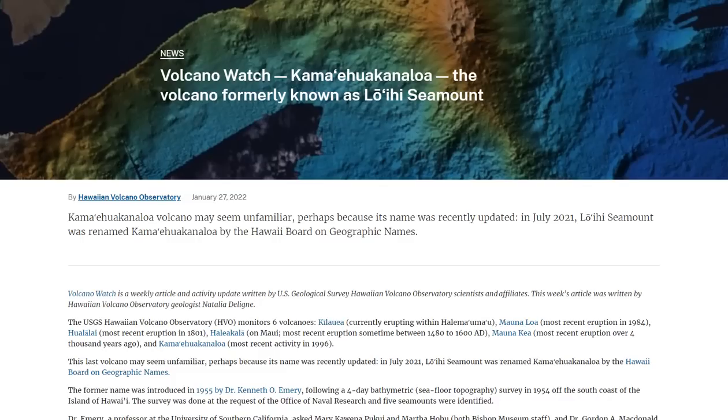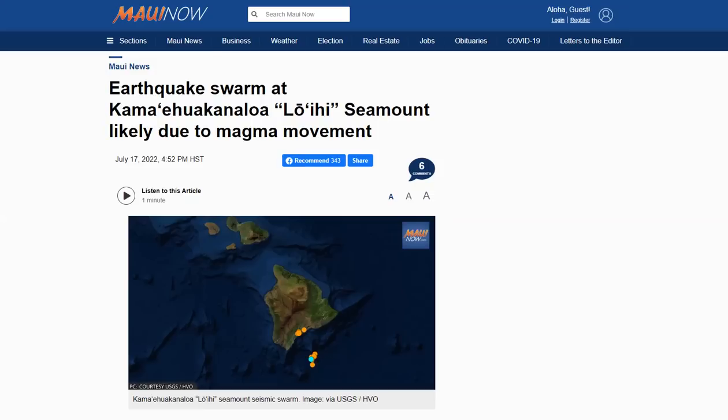Kama'eua Kanaloa Volcano may seem unfamiliar, perhaps because the name was recently updated. In fact, in July of 2021, the Loihi Seamount was renamed Kama'eua Kanaloa by the Hawaii Board of Geographic Names. Just for the rest of this podcast, though, we'll be referring to it as the Loihi Seamount.